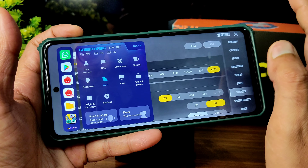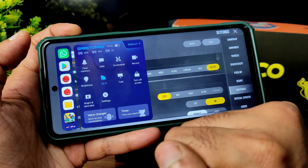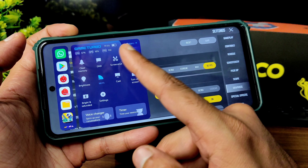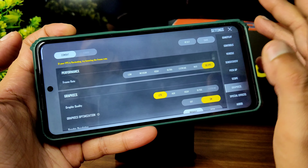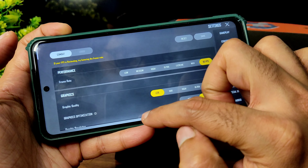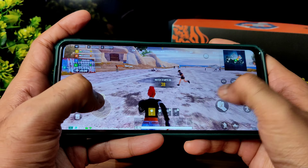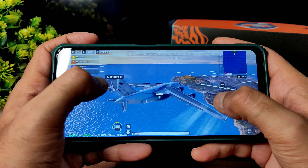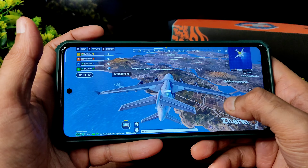FPS is up to 108 and you get Game Turbo with voice changer. I kept settings to bright and saturated — you can change that. There are a few customizations: record, screenshot, clear memory. I don't clear memory because I want to show you RAM management. Settings are kept to light and up to 90 fps. This is Erangel extreme mode and you also get Troy extreme here.